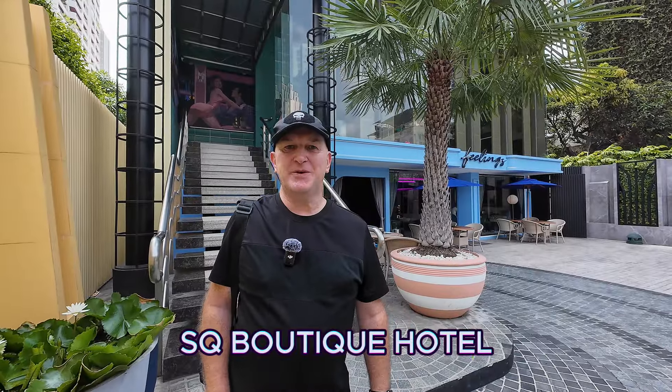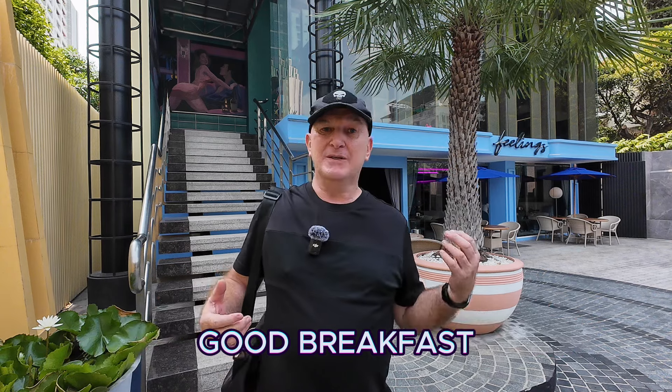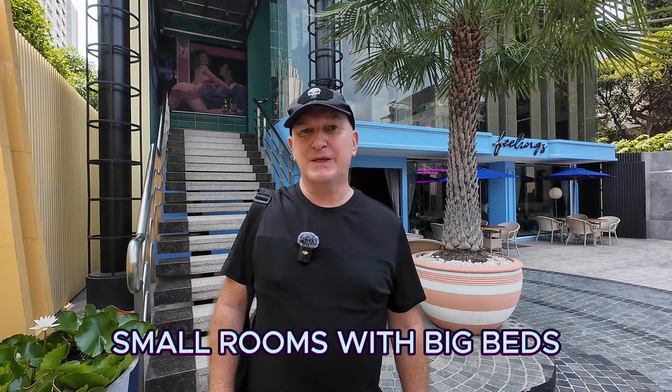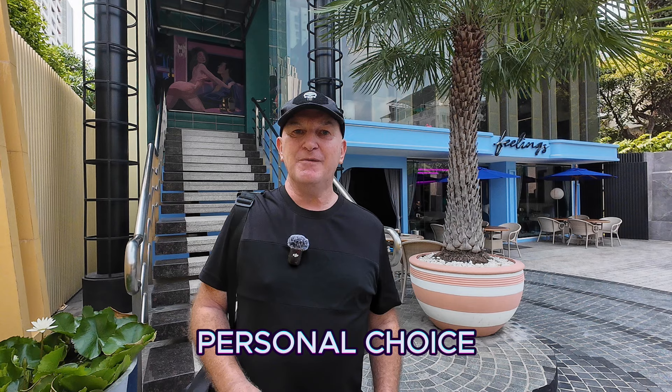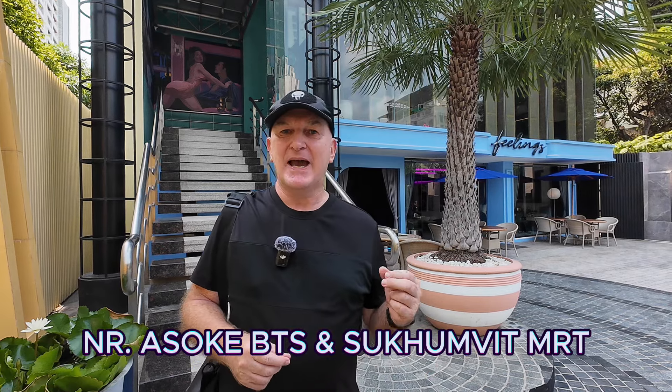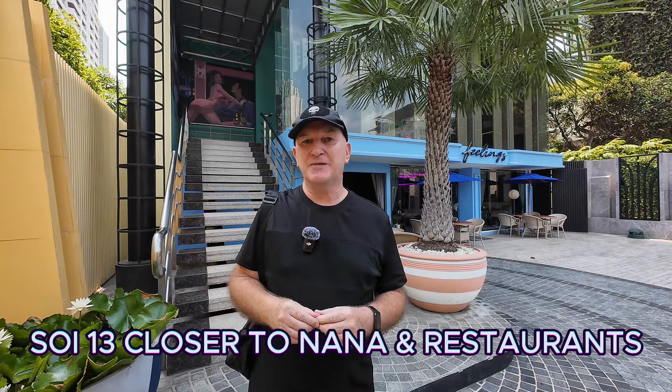So that was the SQ Boutique Hotel on Sukhumvit Soi 19. It's got a very good breakfast. The room is quite small but the bed was really, really comfortable — they fitted a full-size king-size bed in there. There are some really nice points to it but it boils down to personal choice. If you need to be near Soi Cowboy, Terminal 21, Robinson on Sukhumvit Road, or near Asok BTS and MRT stations, this could be the choice for you. On the other hand, if you want to be down further towards Nana or somewhere else in Bangkok, there are plenty of choices.